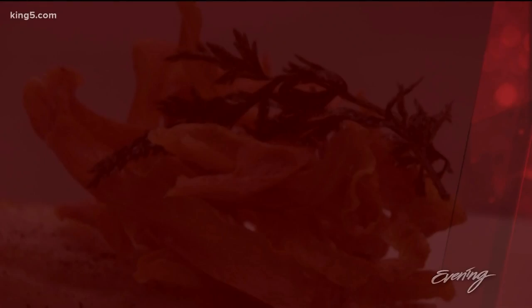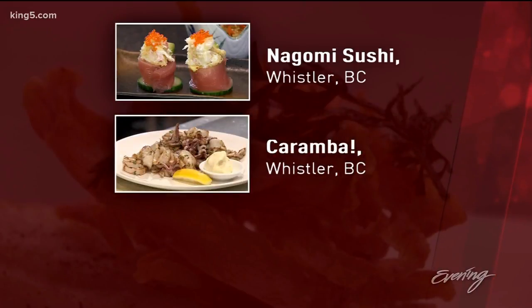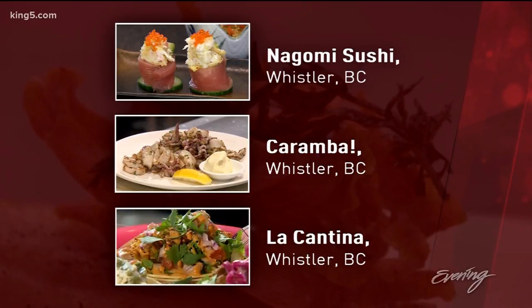Thank you, Chef Chung — some great places there. In case you missed any of them, here we go. The first stop was a few steps from where she works at the Fairmont: Nagomi Sushi. Next up was the Mediterranean-inspired Karamba. And finally, every night is Taco Tuesday at La Cantina. Okay, now it's time to check in.